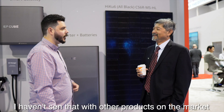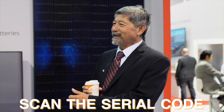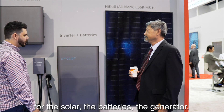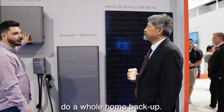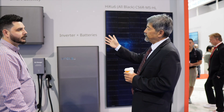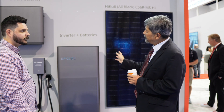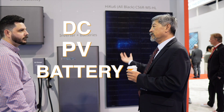I haven't seen that with other products on the market — you usually have to tell it how many batteries are installed. The only thing you do is scan the serial code and make sure it matches. This is basically an automatic transfer switch for the solar, the battery, and the generator. It's rated up to 200 amps, so you could theoretically do whole-home backup. That's what it's designed for — to replace your main panel and support control and management of the energy flow. We can also handle DC from the PV, battery, or your grid.